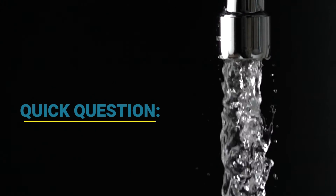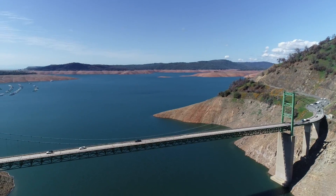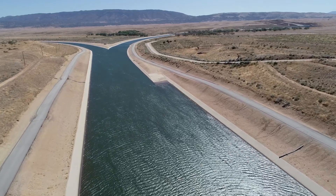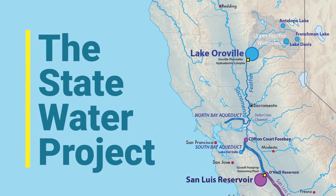So quick question: when you turn on your tap, do you know where your water comes from? There's a good chance that you're one of the 27 million Californians who get their water from the immense water transport system of reservoirs, tunnels, and canals called the State Water Project.